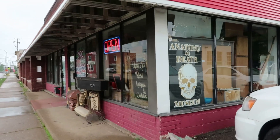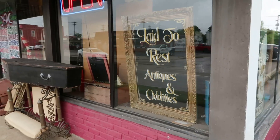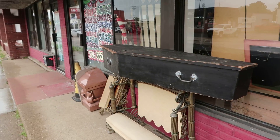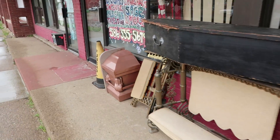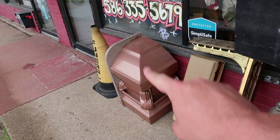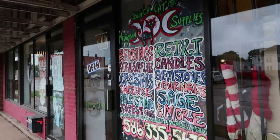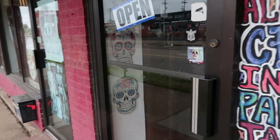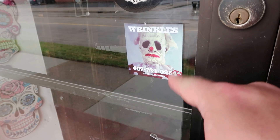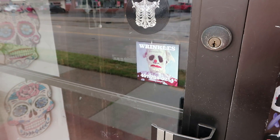Here we are at the Anatomy of Death Museum, also known as Laid to Rest Antiques and Oddities. Outside you can see some sample coffins — they'd just have the corners so you get an idea of what the casket looked like. Oh look, Wrinkles the Clown! I've heard of him — he was a mysterious clown that appeared around town, turned out to be an elaborate hoax. Really fascinating.